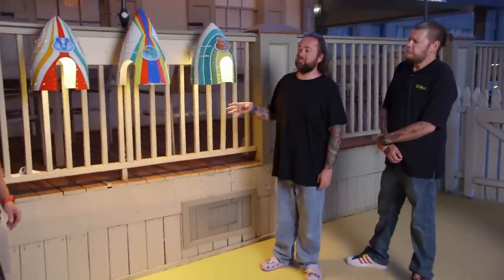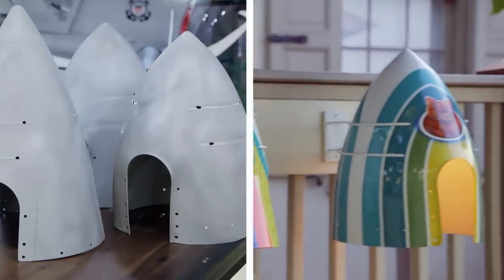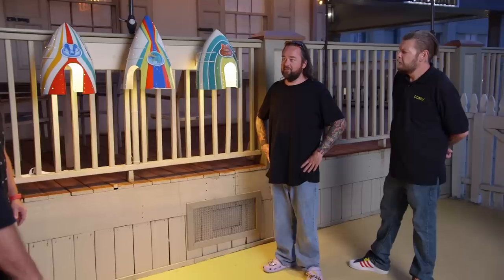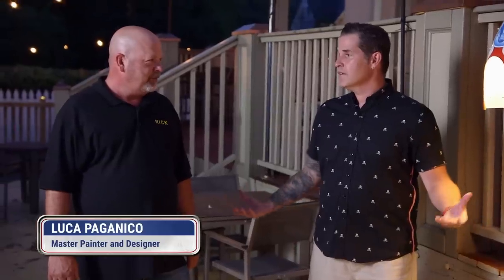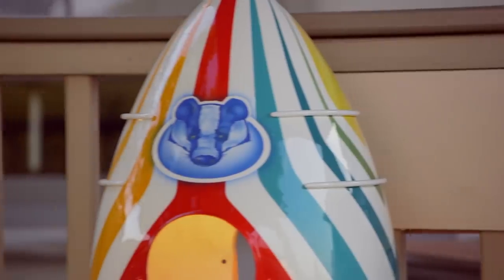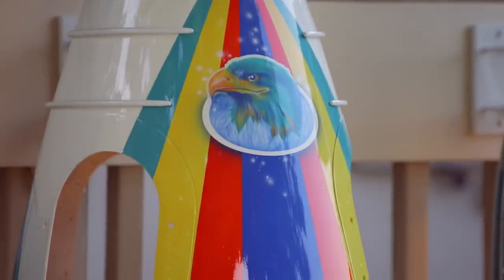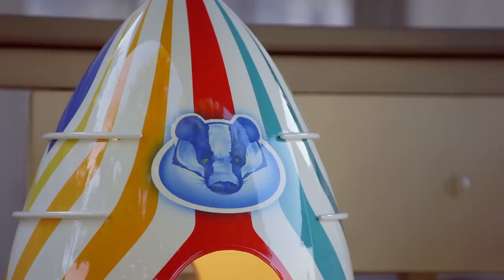You should have saw the condition these things were in when Luca got them. Do you know what they are? They look like airplane spinners. Nothing gets by you, Rick. We were doing the research — it came from a 1960s plane. In that era, it was always a thin pinstripe, multiple colors, but not too bright, not too bold. We did that to mimic that, and then I turned these into lights. I'm excited because it came out great. That is an amazing way to repurpose some airplane parts.